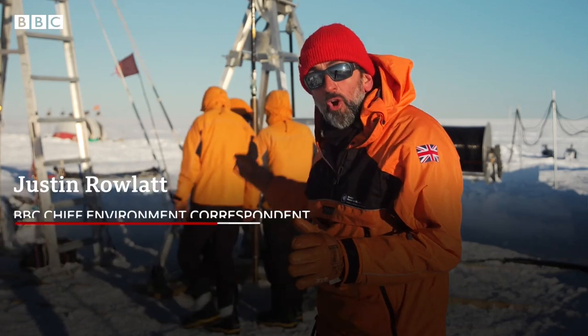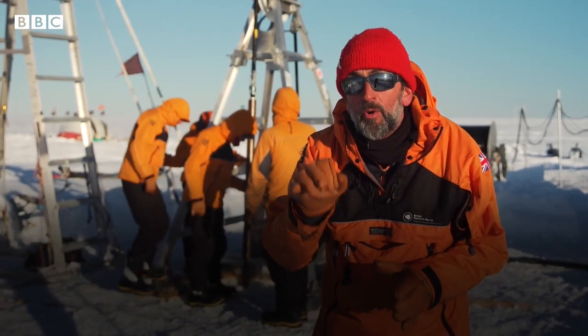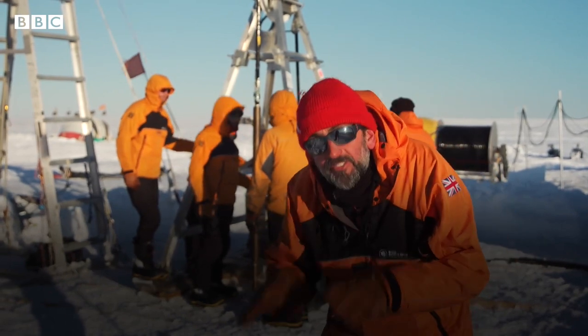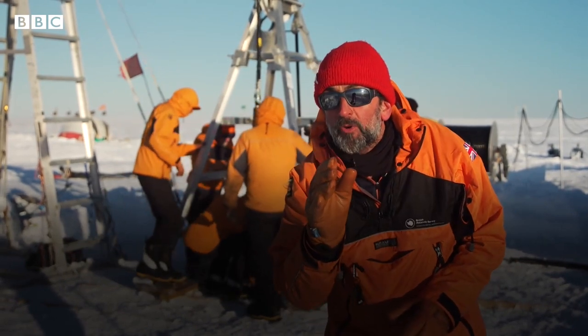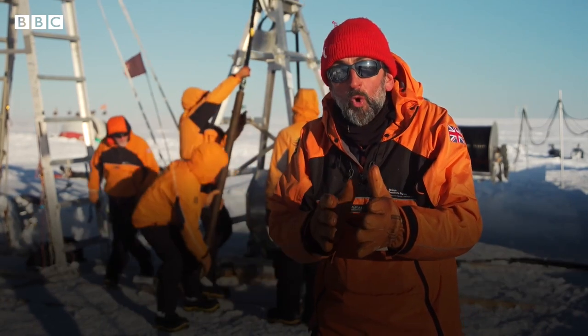This is a historic moment — the first time anyone has tried to drill down through this glacier. Beneath the 600 meters of ice below me is the most important point of all: the point at which the ice meets the ocean water.